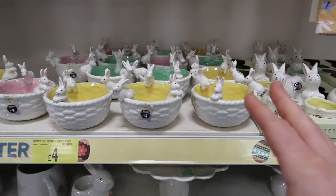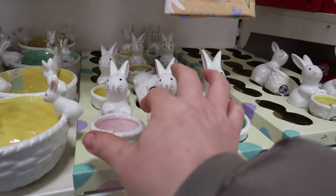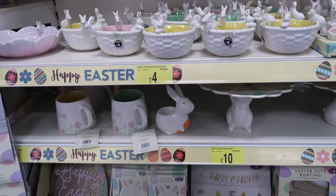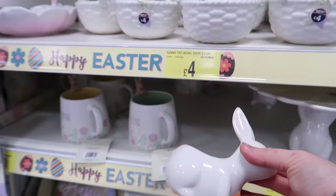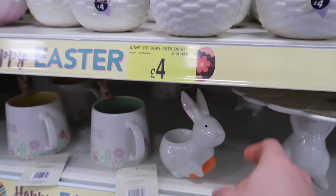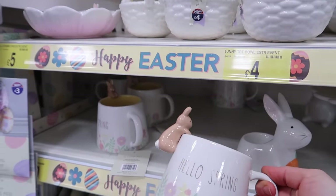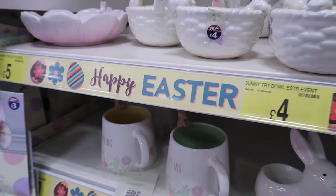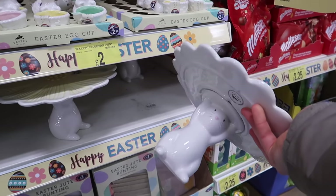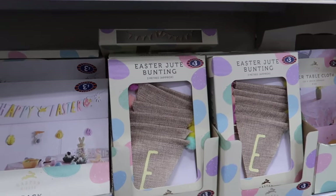They've even got egg cup versions, and I love this little pink one with the bunny. There's also what looks like a tea light holder at four pounds. They've got a stand for ten pounds with a big daisy on top held by a bunny, and Easter jute bunting at three pounds.